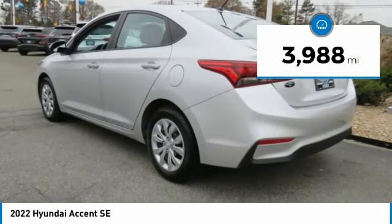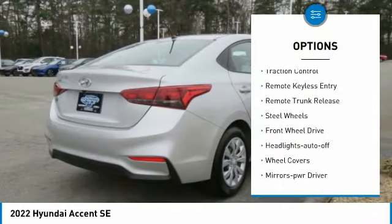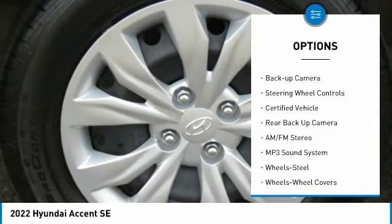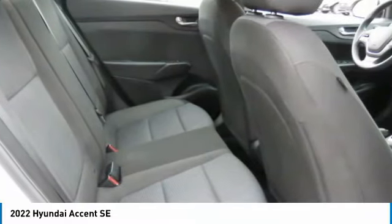This vehicle has less than 4,000 miles. Here are some of this vehicle's great options: traction control, remote keyless entry, remote trunk release, steel wheels, FWD, headlights auto off, wheel covers, mirror memory, backup camera, and steering wheel controls.